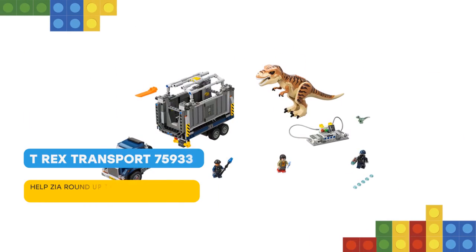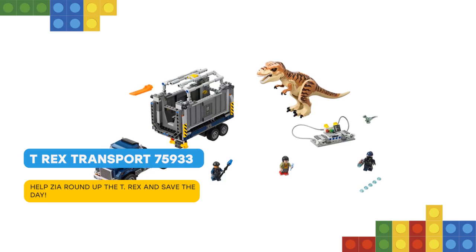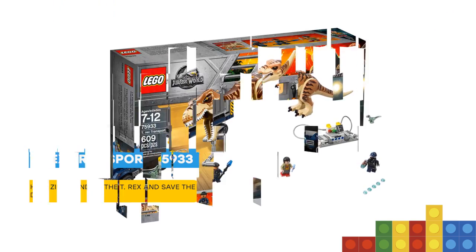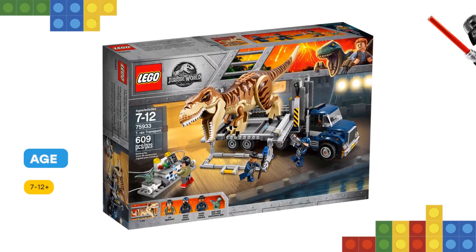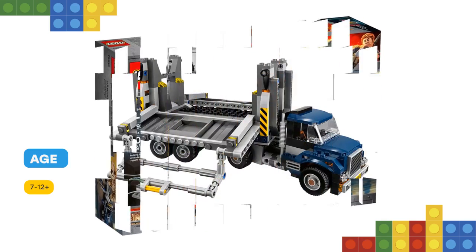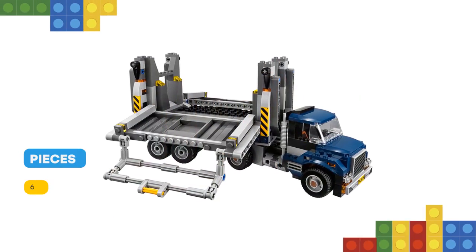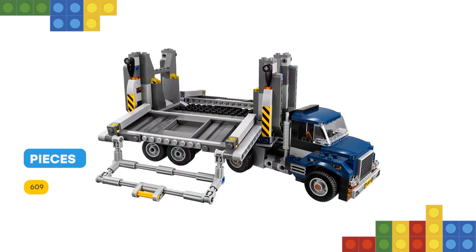Track the Tyrannosaurus Rex toy in this big action LEGO Jurassic World 75933 T-Rex Transport playset and return it to the vehicle, featuring a single-seater truck, detachable container with opening and lockable side panels, and a mobile laboratory unit. This T-Rex dinosaur toy includes 3 minifigures, a T-Rex dinosaur figure and a baby dinosaur.